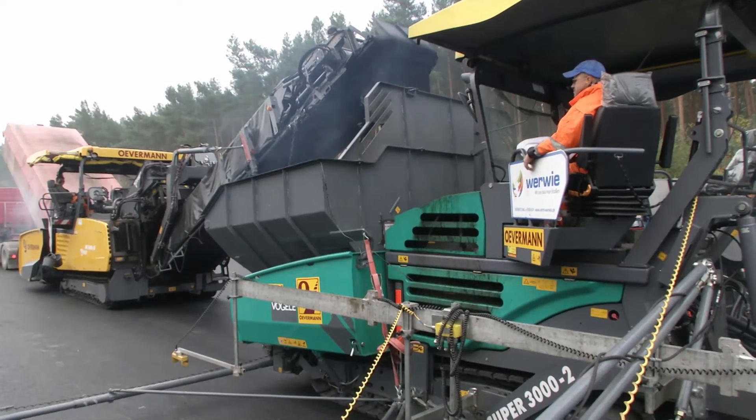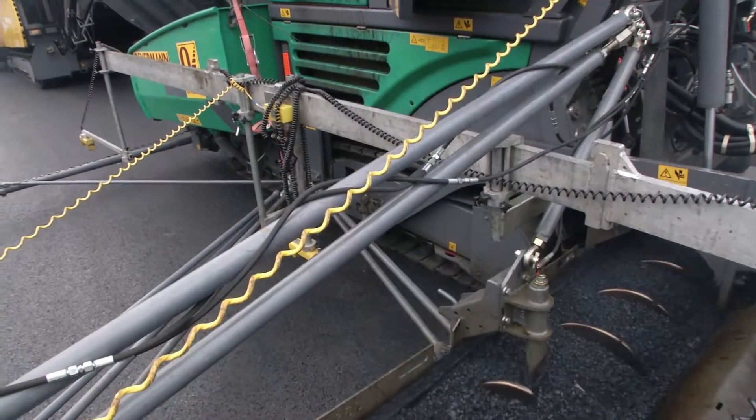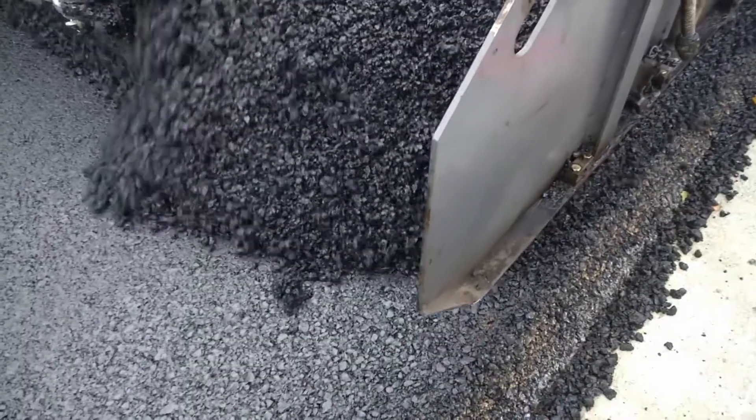As usual when paving in large widths, the paver operator is assisted by an automated steering control system with sonic sensors. The Vögele system traces a tensioned wire following the safety barrier as a reference, and keeps the paver precisely on course.